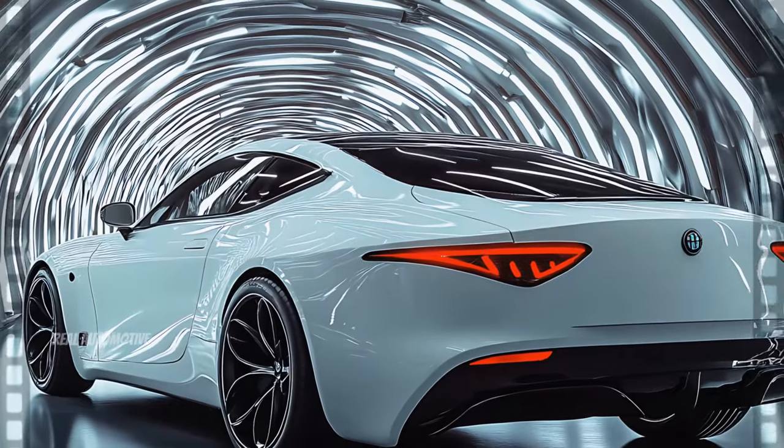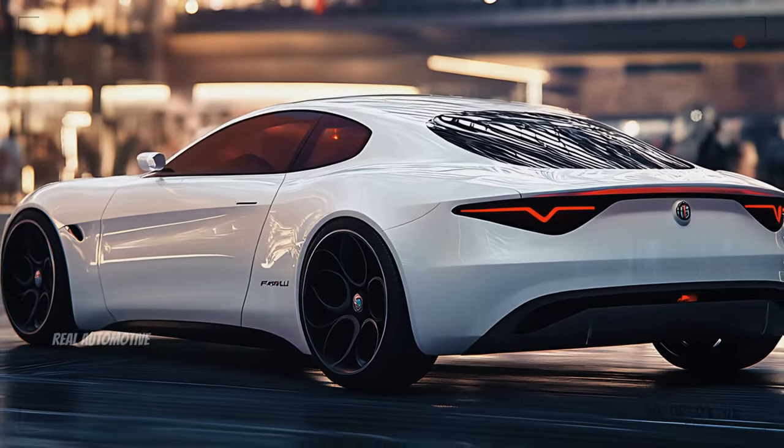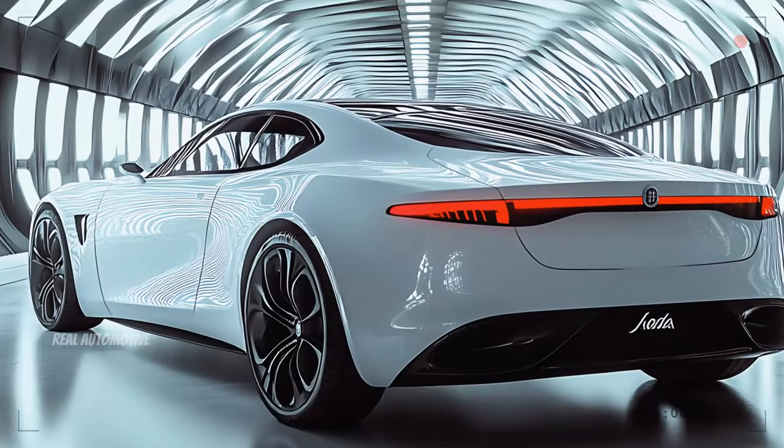Beneath the taillights, dual exhaust tips are seamlessly integrated into the rear diffuser, not only enhancing the car's aggressive look, but also optimizing its aerodynamics.